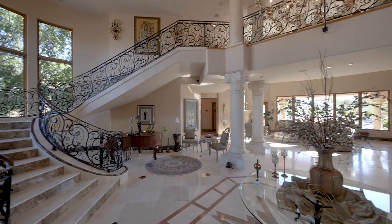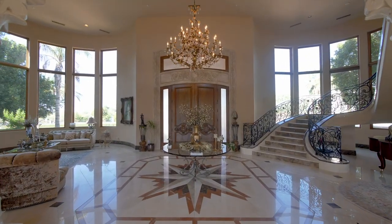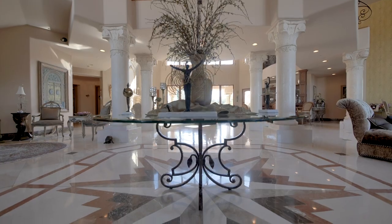The imported grand staircase sweeps to the upper level, supported by polished limestone Corinthian columns, and on polished marble floors.